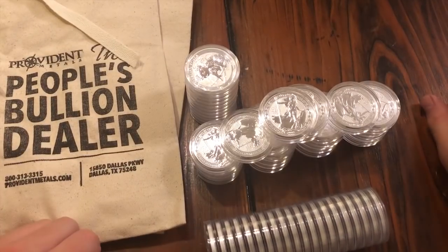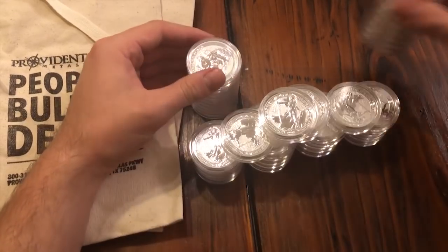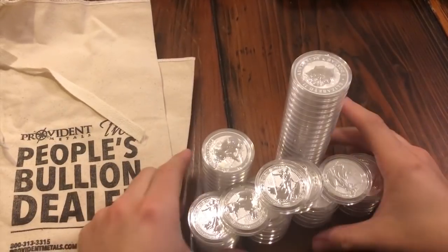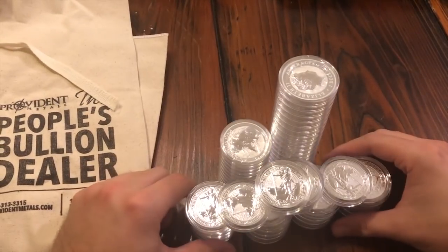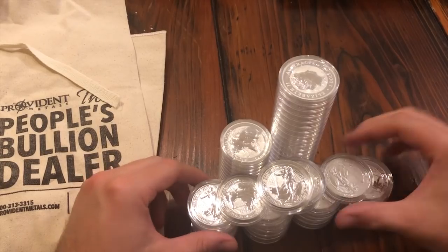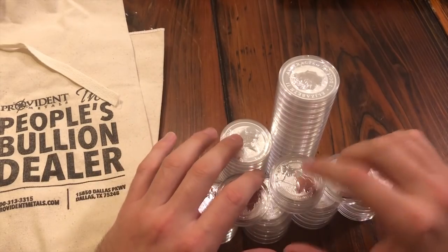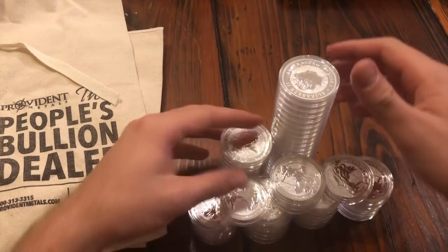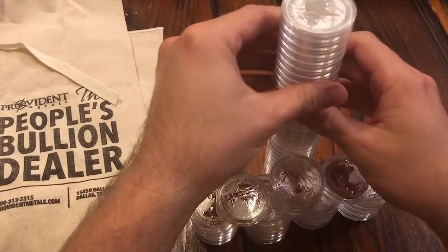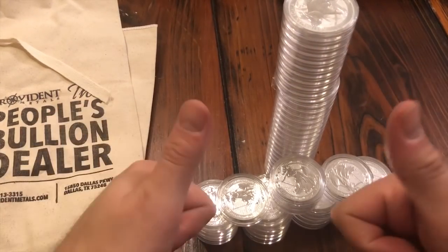Alright guys, that's a quick thirty, forty, fifty-five ounces added to the stack. I hope you liked it. Sorry if I offended anyone with my buying philosophy — hopefully you can take a step back and benefit from it, because even if you only like generic silver you can use this method to grow more and build your silver stack to the sky. Catch you on the next one!